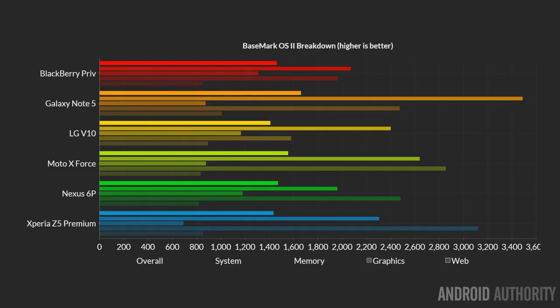Our next set of performance tests were performed by the Basemark OS2 app, which you can download from the Google Play Store. Looking at the scores, we find the same story yet again: the Galaxy Note 5 has the best score, then the three Snapdragon 810 devices fairly evenly matched, and then in last place the BlackBerry Priv and the LG V10.